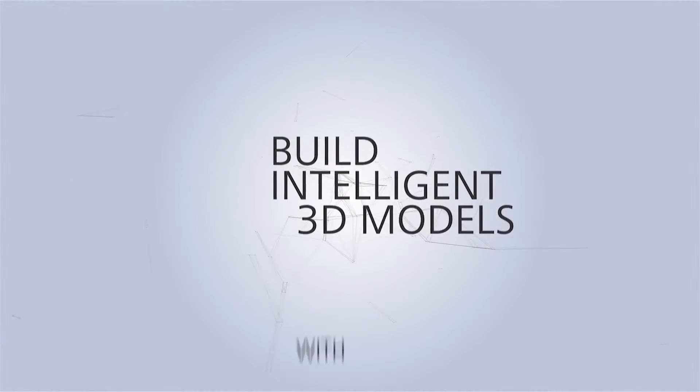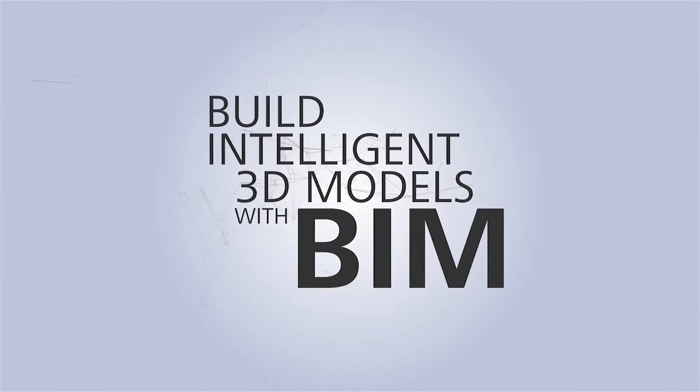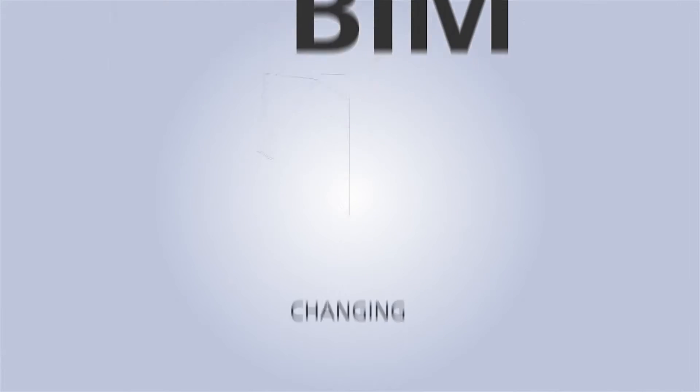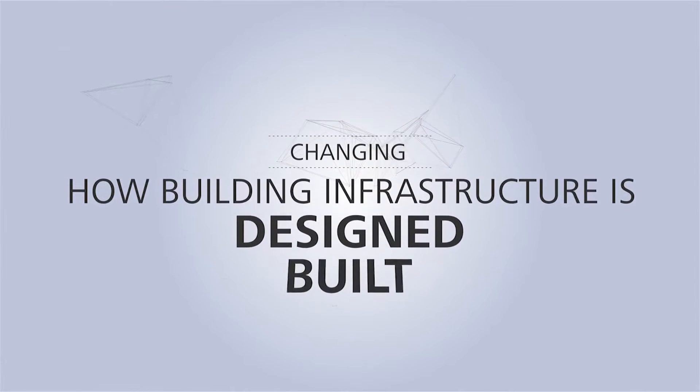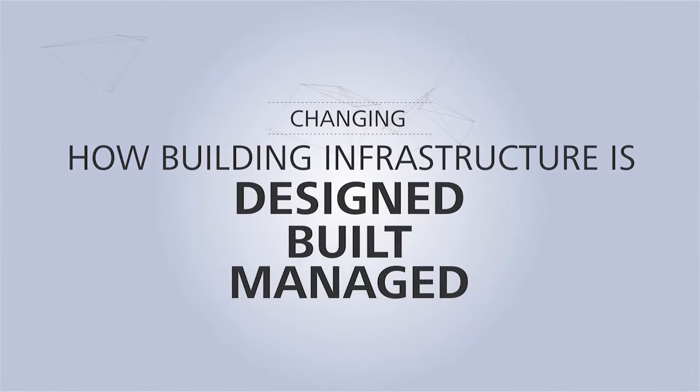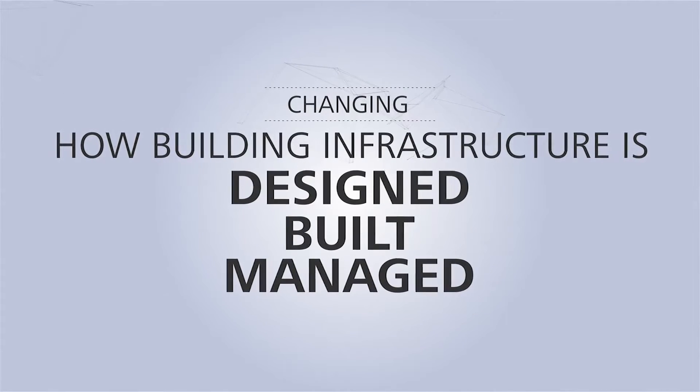What is BIM? Building information modeling is a process that uses intelligent 3D models to communicate project decisions. BIM is changing how buildings and infrastructure are designed, built, and even managed. Everyone from architects to construction professionals use building information modeling across the project lifecycle.